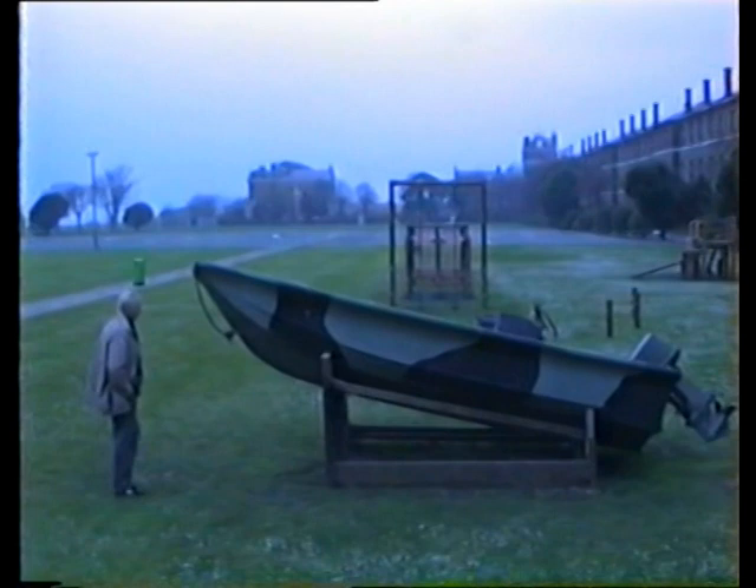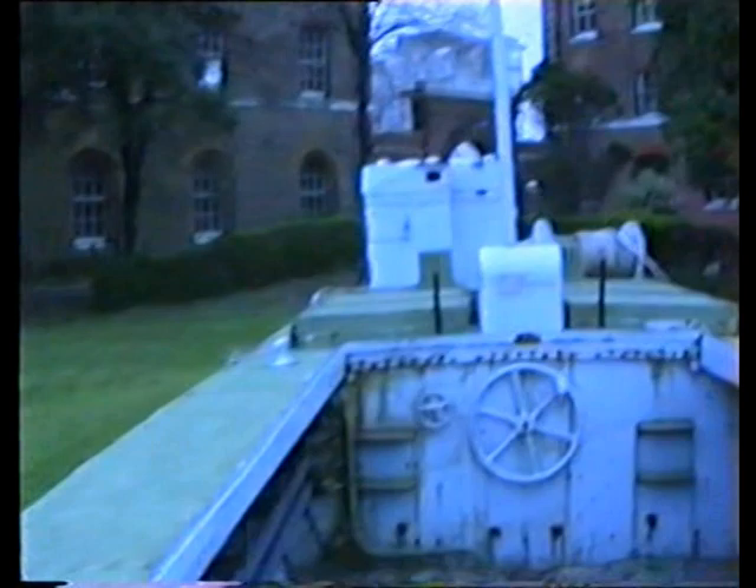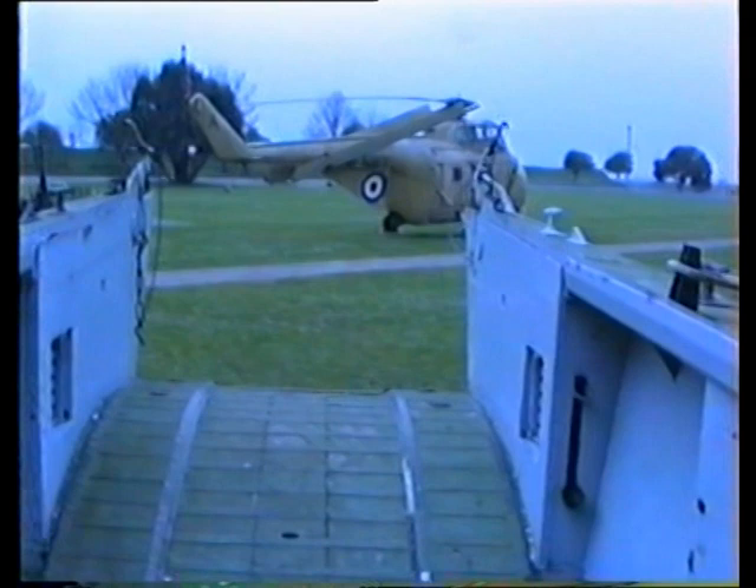This is a Rigid Raider. That boat came into service with the Royal Marines in 1972, used with small groups of commandos. The Rigid Raider — you heard that? The boat holds 6 troops plus 200 pounds of storage, or in air condition 5 troops.